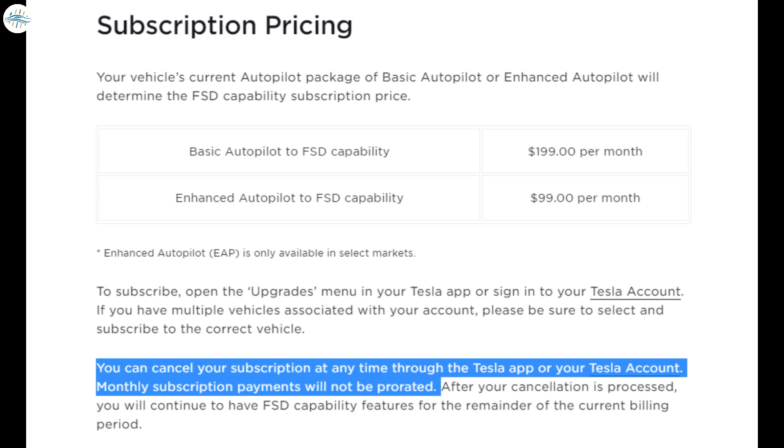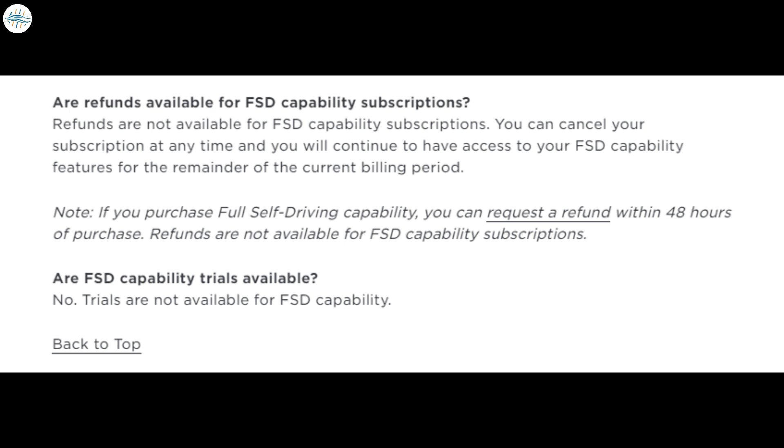Interestingly, Tesla notes that FSD subscriptions could be canceled at any time, but monthly payments would not be prorated. This means that FSD subscriptions may remain active on a vehicle for the remainder of its billing period, even after the monthly service is canceled. Tesla notes that refunds are not available for FSD subscriptions, and no free trials are available to date.